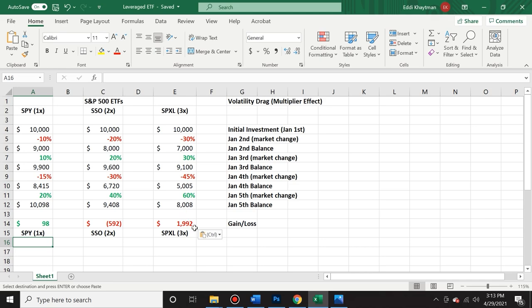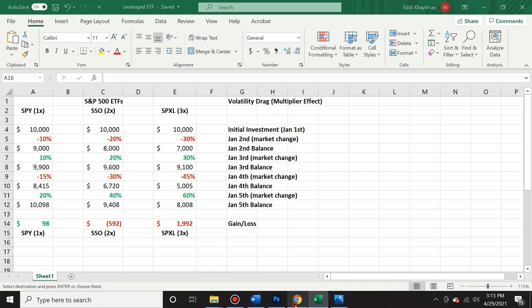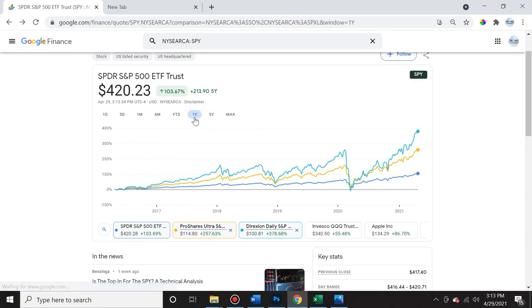The way I understand volatility drag and the multiplier effect is this: if there's a zigzag pattern and things keep going up and down moving sideways, this is when your investment gets eaten alive and starts to decay. However, if something is just going up and up, like we saw over this past year, you're actually seeing really nice returns on your investment because it's continually going up. And the multiplier effect actually helps you and you see more of a return than the promised two-times or three-times leveraged ETF.